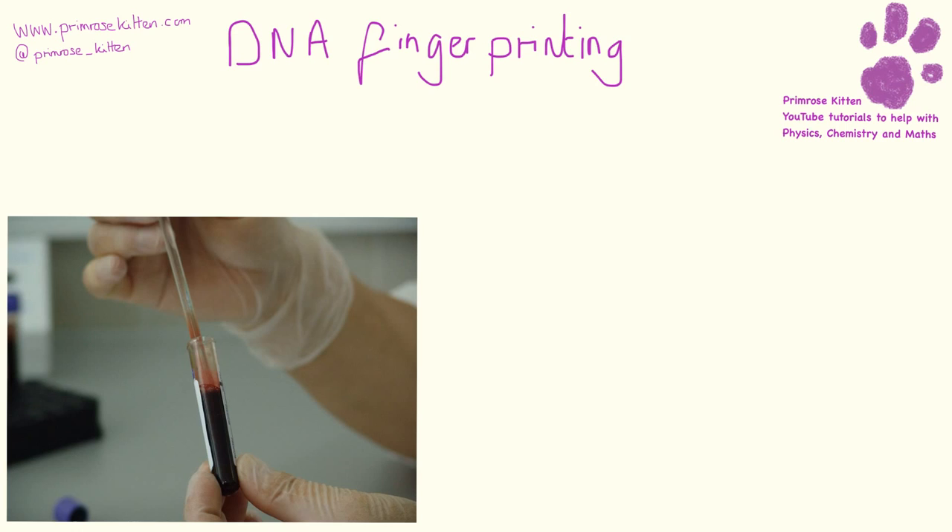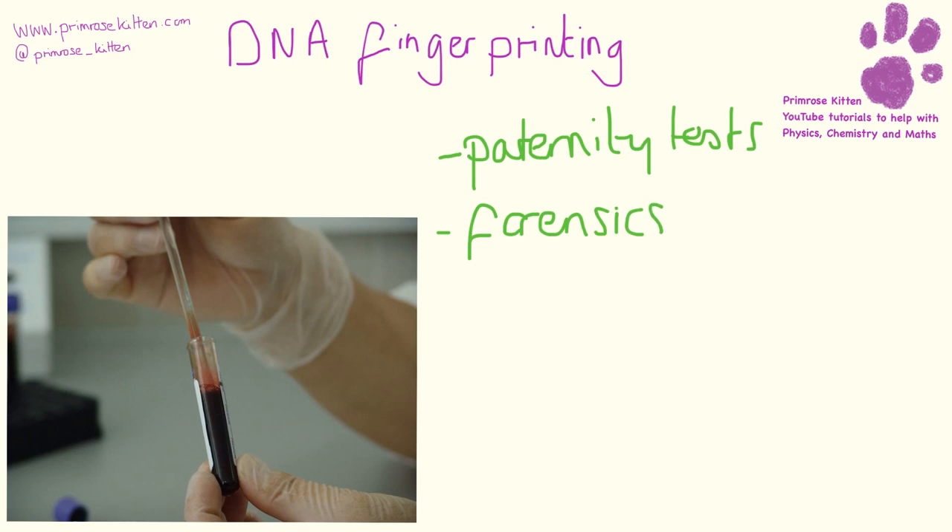Everyone's DNA is unique and we can use that for a couple of things - this is what we call DNA fingerprinting. We can use it for paternity tests, or we can use it for forensics. So if there's blood or something left at a crime scene, we can work out whose it comes from.